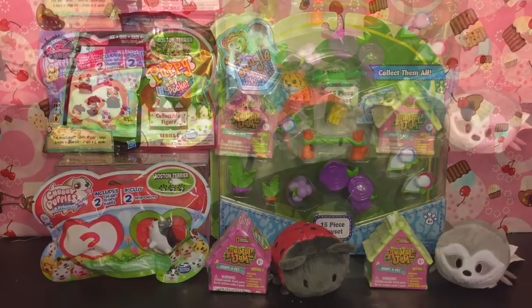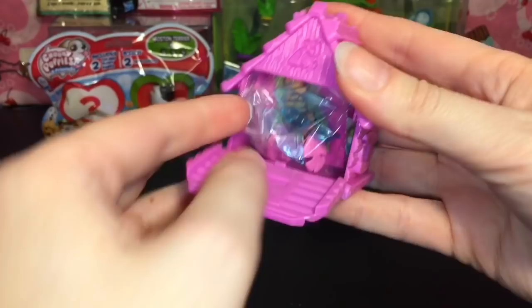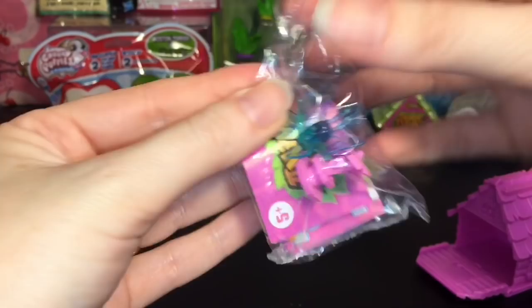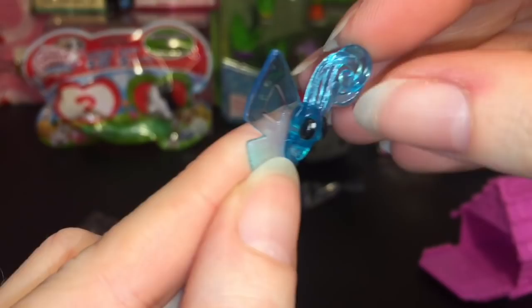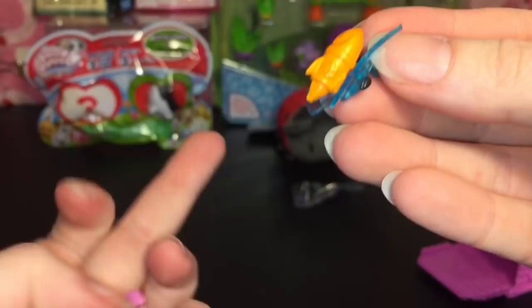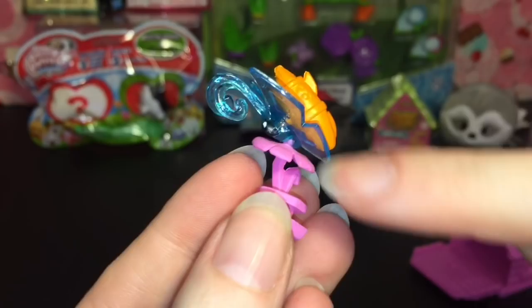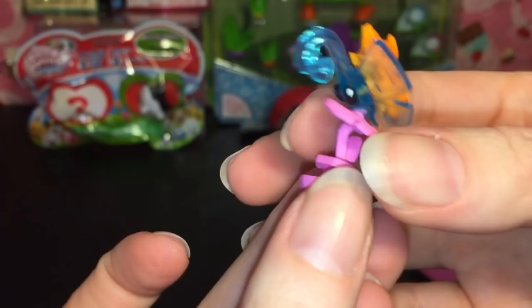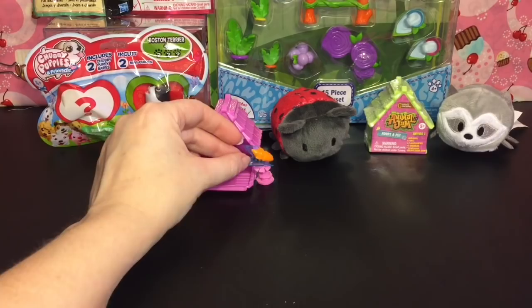First up, since we have two of them, we'll start with a little series one — how cute is he! He has a little rocket pack. Here's the butterfly — love the antenna. You can put the rocket on the back of him, and then this is his little feeding flower. Once he's latched on there, he stays really well. He's number 11 on the checklist and his rarity is a diamond, which is super cool. He might be a little top-heavy and may not stand by himself.